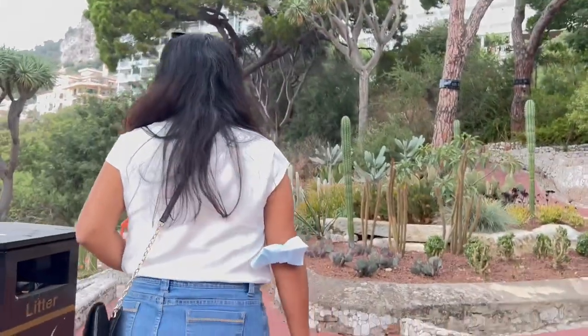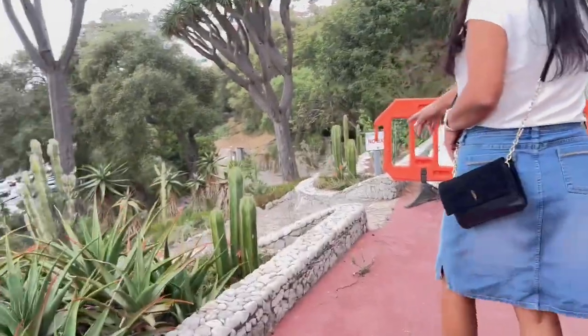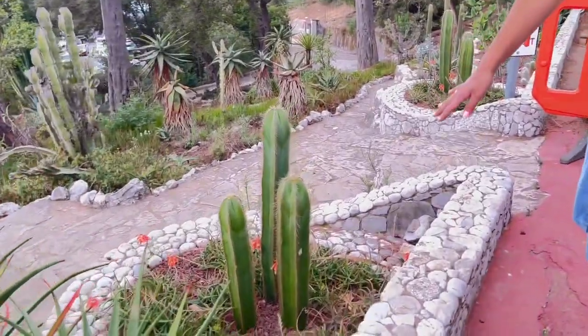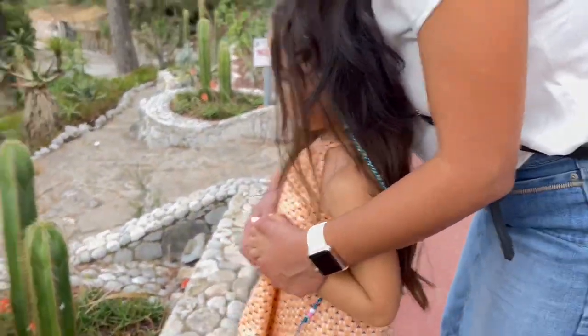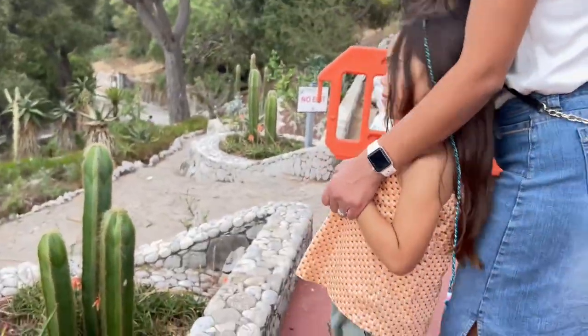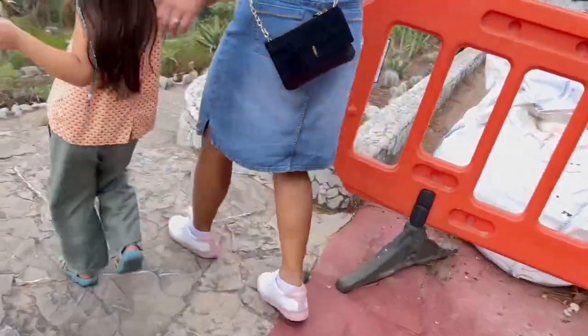I think this one is called something like a Mexican pole cacti. I'm not sure exactly, but I know there's one called something about Mexican that I've wanted to get. Let's keep looking — there are some steps right here, let's go down this way to the right.